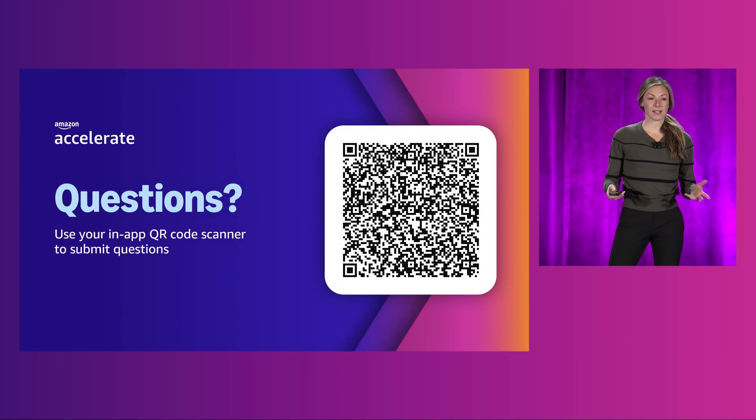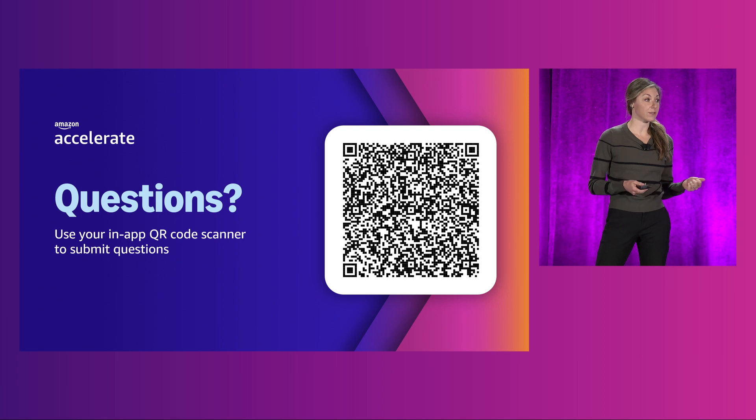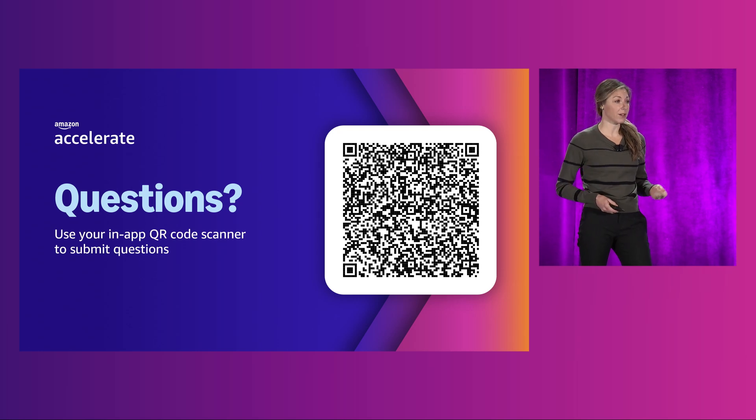At the end of the session, we will host a live Q&A. To submit questions or vote for questions others have submitted, use your in-app QR code scanner to scan this code, and then select Q&A from the panel on the right.